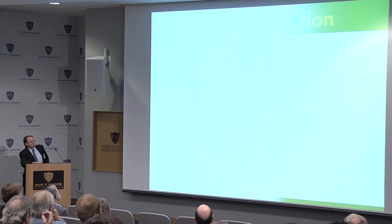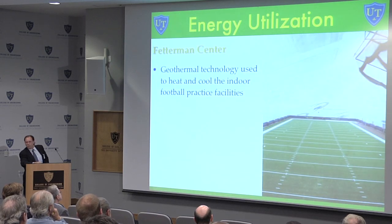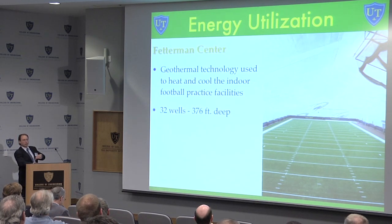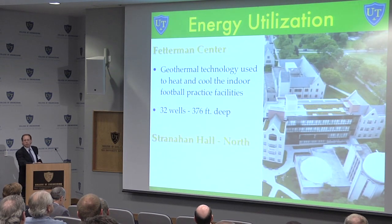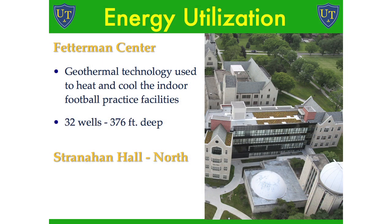On main campus, we have the Fetterman, which is a geothermal field. Geothermal is basically just a battery — if you take all the heat out of the ground, you've got to put it back in; you're looking for a balanced equation. In our Fetterman, we only temper the building — about 50 degrees in the winter and 80 degrees in the summer. Over at Stranahan, we have a green roof.